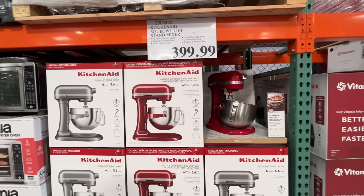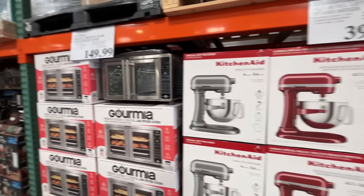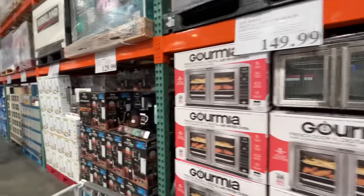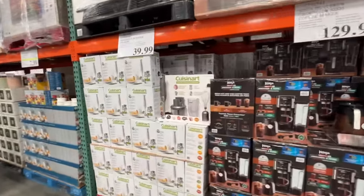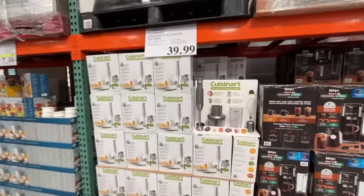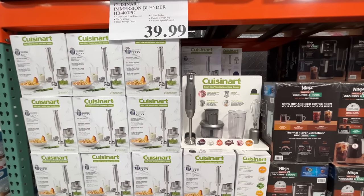KitchenAid — I'm sure this will be on sale eventually. $400. They have two colors, red and silver. Gourmet stuff, none of this is on sale, but I'm sure eventually everything goes on sale. This immersion blender with a whisk and all kinds of attachments would be a great gift.